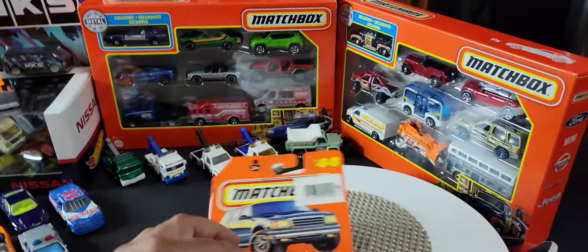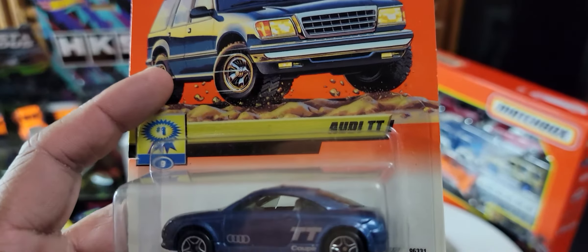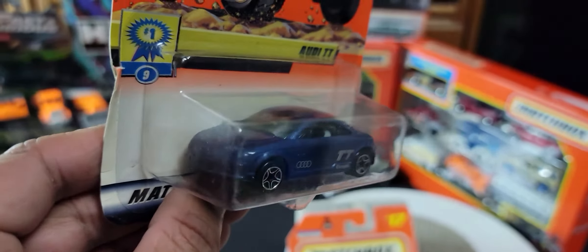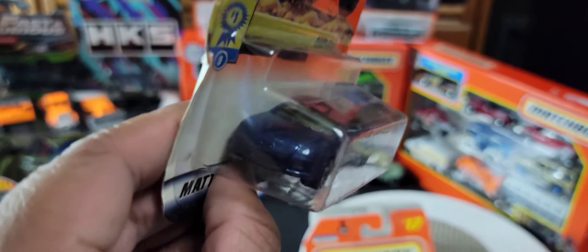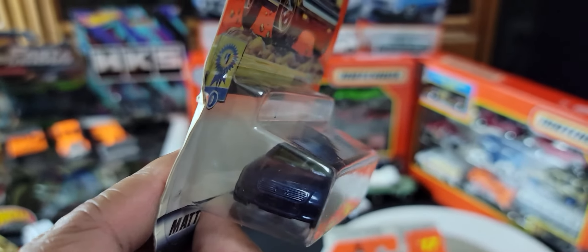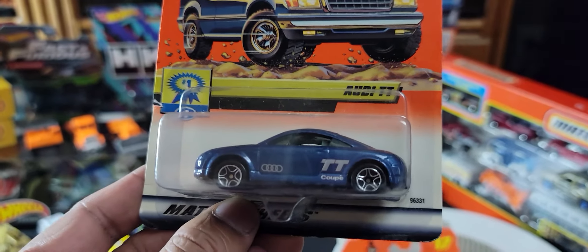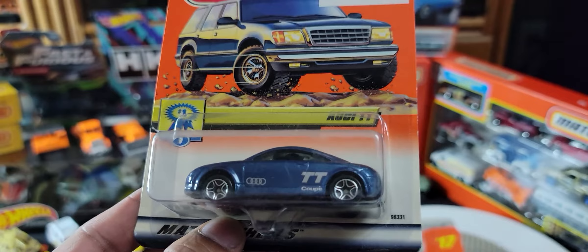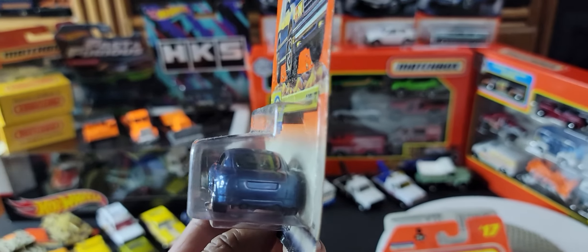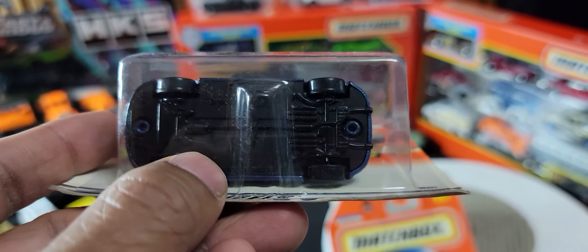The windscreen is sort of a tinted gray. Next we have an Audi TT. It's a good casting; it's too bad it wasn't detailed — it really would have been nice if the emblem, the lights, and the grille were detailed. But there are some good side decals, and once again the back is not detailed at all.